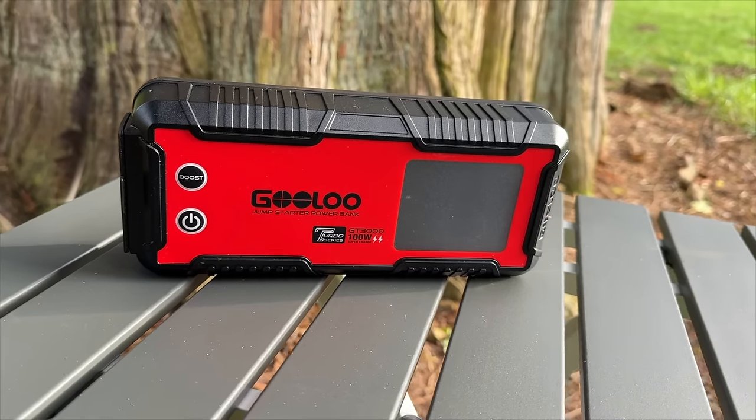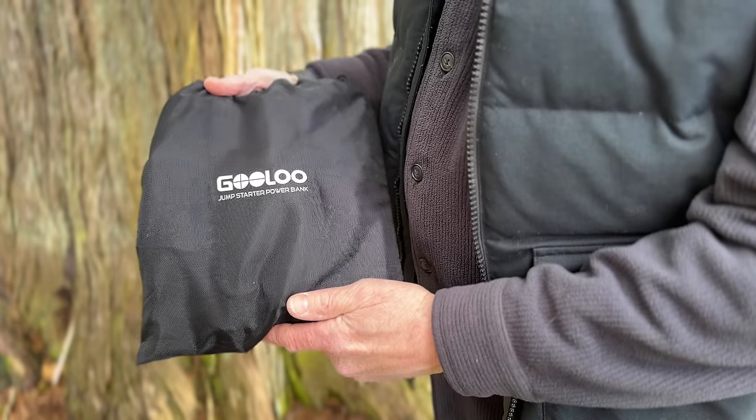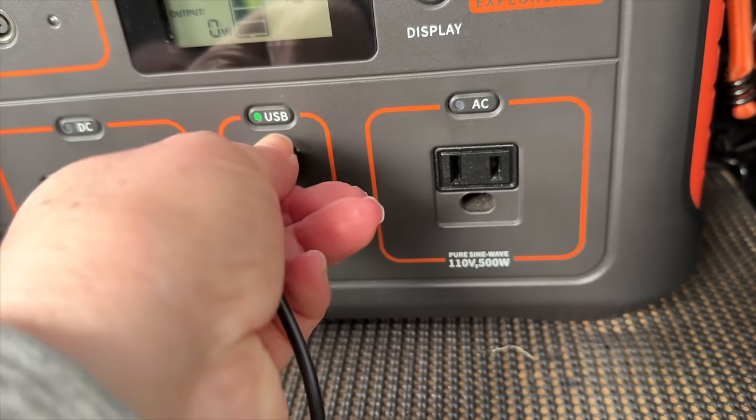A jump starter for your vehicle battery is an absolute must-have. This one is easy to use, compact, and features a power bank with three USB ports. Don't leave home without it.